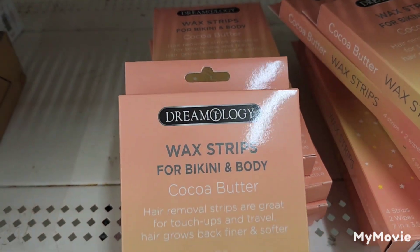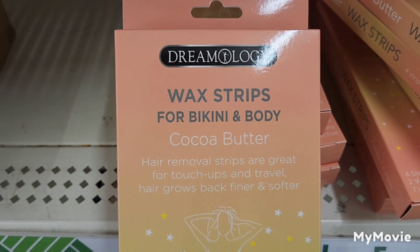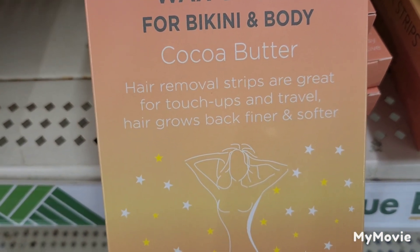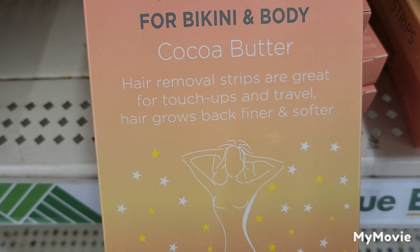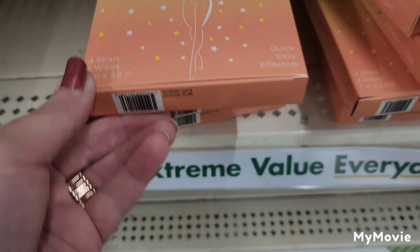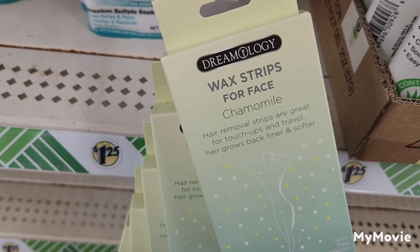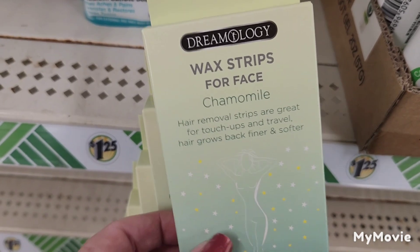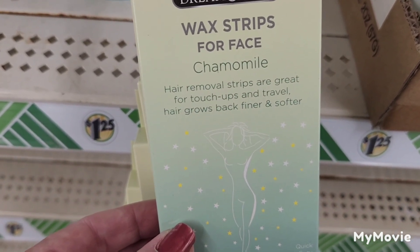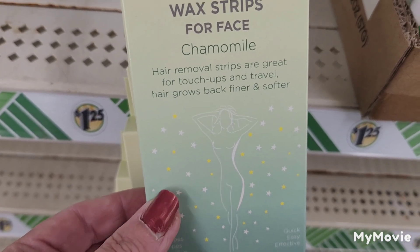They also have Dermalogy wax strips for bikini and body in cocoa butter — hair removal strips great for touch-ups and travel, hair grows back finer and softer. I finally found the wax strips for face in chamomile as well, and they're here on a clip strip.